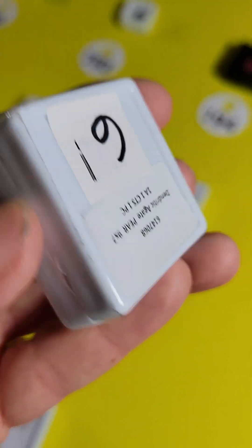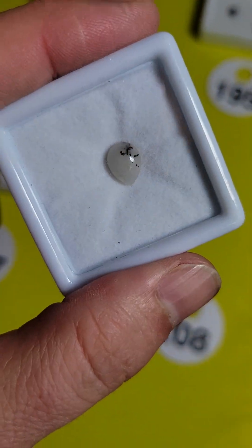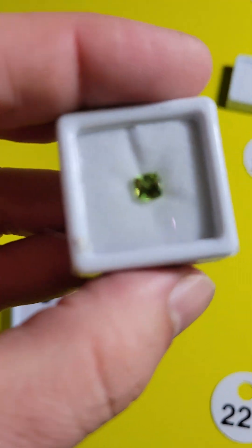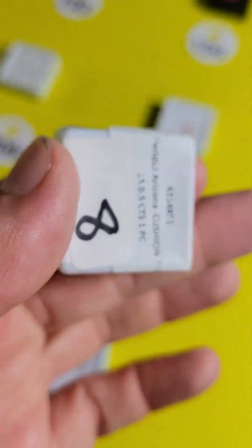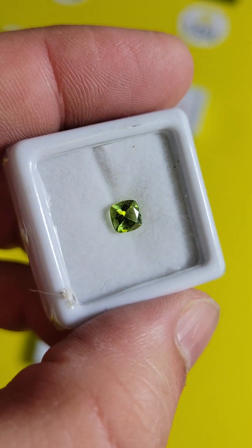Number 208 is a Dendritic Agate, $3, 9x7, 1 carat — oh, pretty! All right, last row here. Number 221 looks like a peridot — yep, peridot! And it's $5 for this peridot. Some good deals on this board.